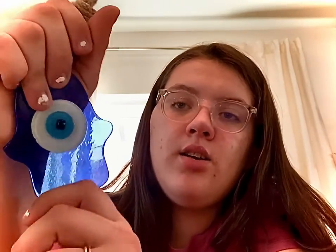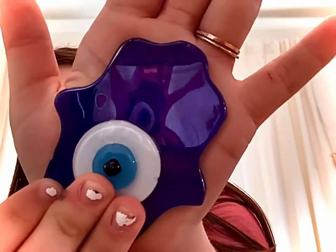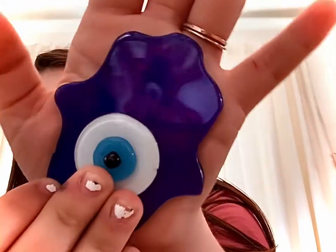This is a hamsa with an eye on it to fight off bad luck. It's dark navy — looks see-through but it's not; that's just my reflection. It's made out of glass and it's really nice.